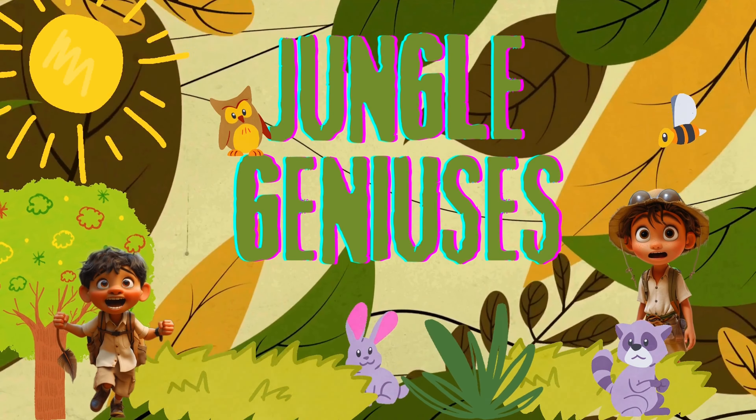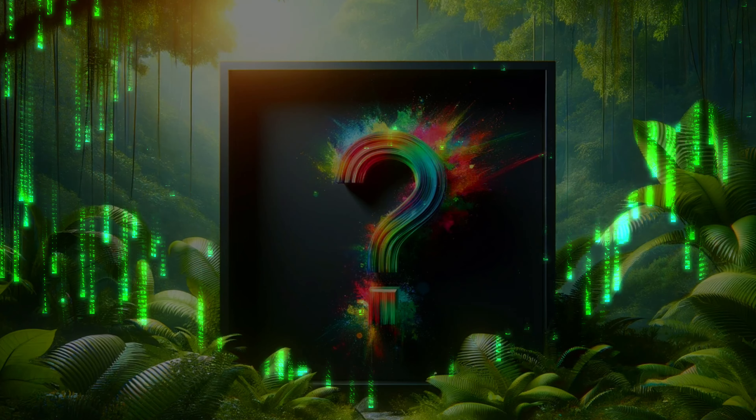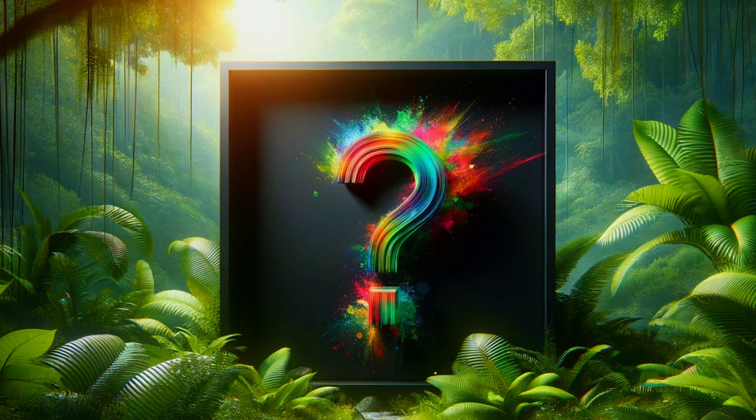Welcome to Jungle Geniuses! Today we journey into the exciting world of animals. Today we're going to meet a very special friend, the Kalugo.